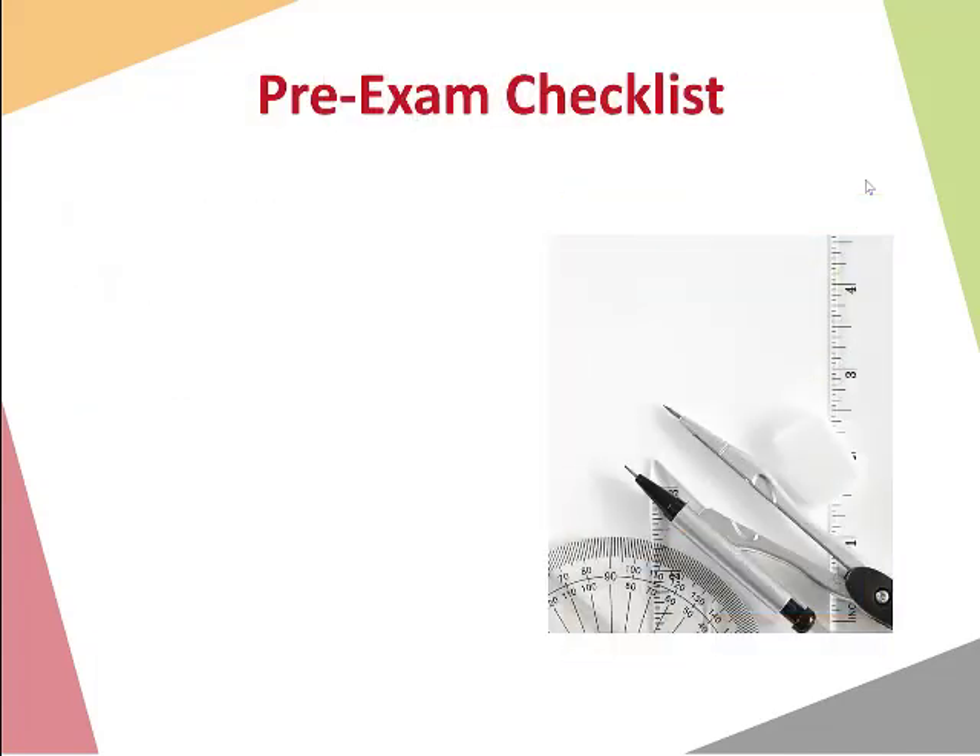Let's get straight in — our pre-exam checklist. These are things you need to remember to have organised before the exam. A really good idea to have these organised not just the night before, but maybe the weekend before the exam, before paper one, and making sure they're all ready for paper two as well if you're a Leaving Cert student.